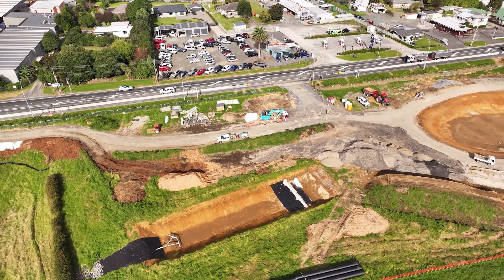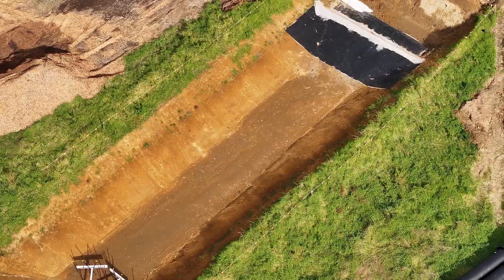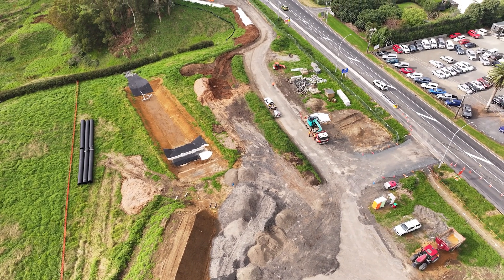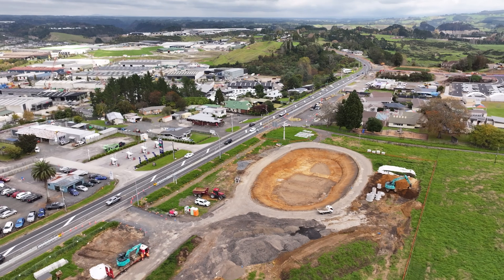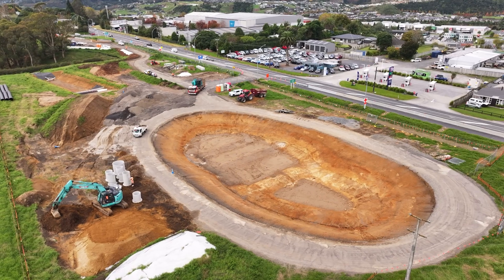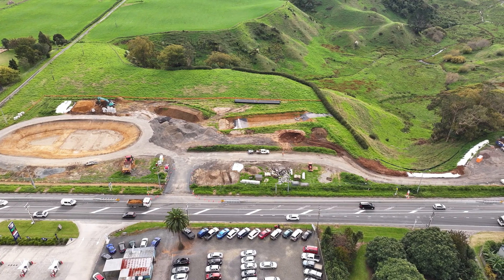Around 50% of the stormwater and wastewater systems are now in place. With that, we can begin installing the remaining utilities across the site. The wetlands have reached their final depth and are now undergoing a settling period before being connected to the stormwater system.